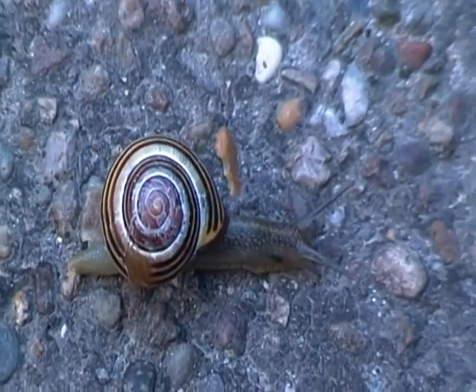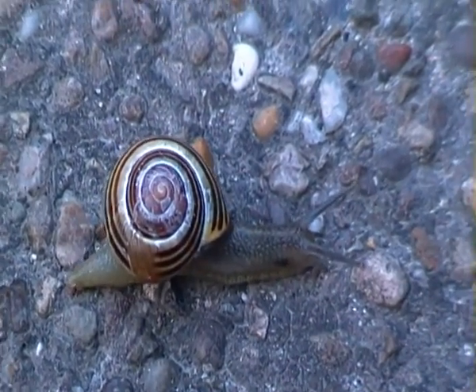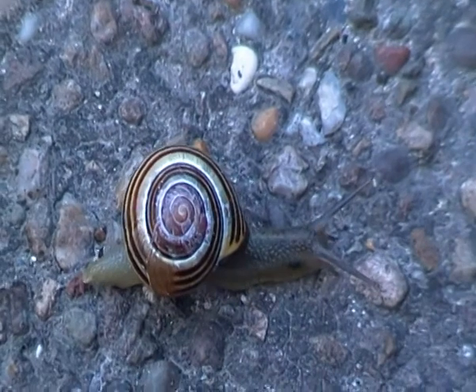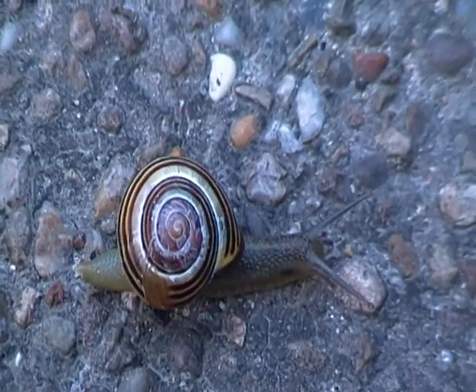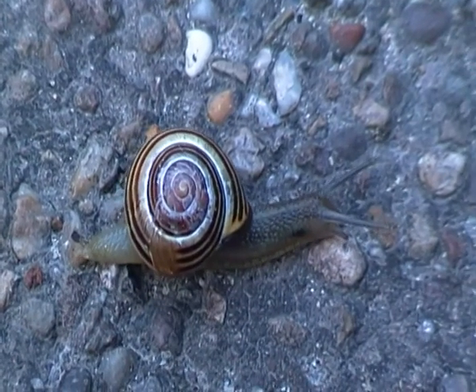Despite its small size, the grove snail does have a relatively long lifespan. They can live between seven to eight years, which is relatively long for a mollusk.